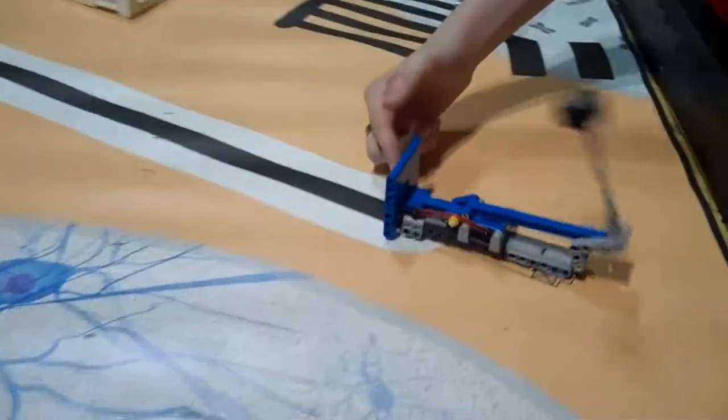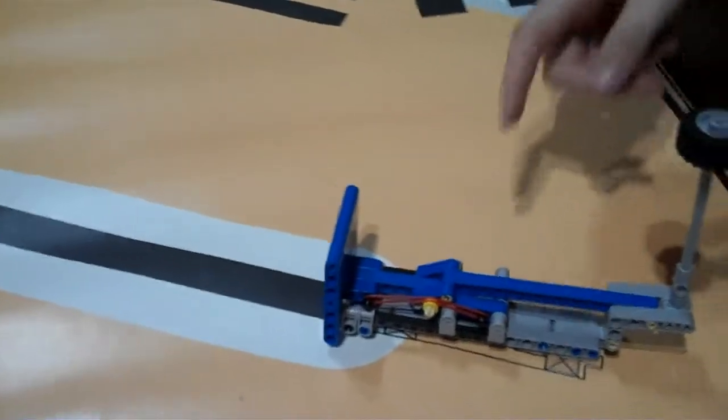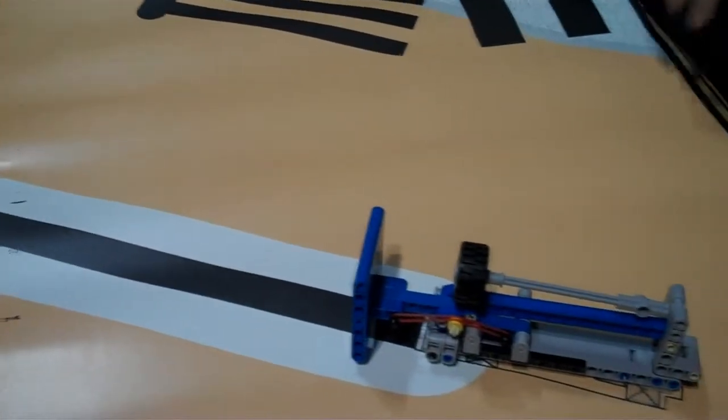Here, you have to push this with your robot and try to raise the wheel up. I'm not sure exactly how many points — I think 20 points for that.